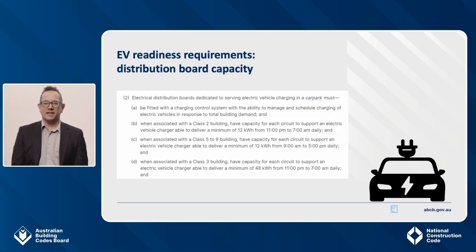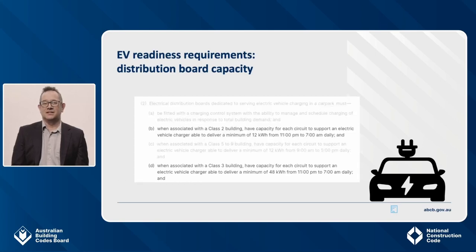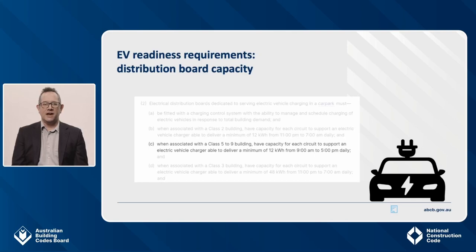The second key requirement relates to electrical capacity requirements in the distribution boards, dealt with in Clause J9D4. You need to size your EV circuits to be able to deliver 12 kilowatt hours of electricity through a charger in an 8-hour period, except for Class 3 buildings which require 48 kilowatt hours through a charger over 8 hours. For Class 2 and Class 3 buildings, that 8-hour period is overnight. For Class 5 to 9 buildings, it is during the day, 9am to 5pm. In all situations, it does not prevent charging at other times, but requires the capacity to be provided at the times we would most expect charging to occur.